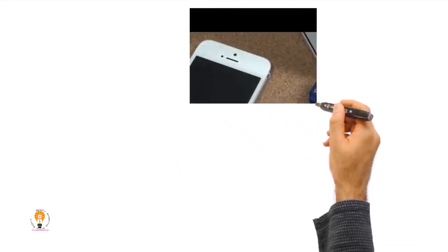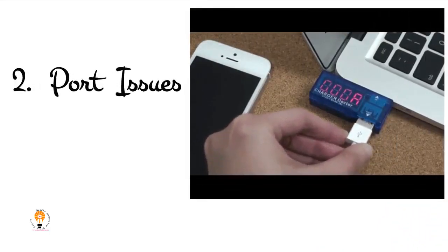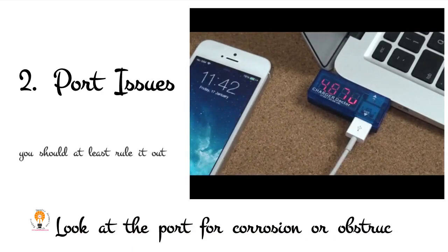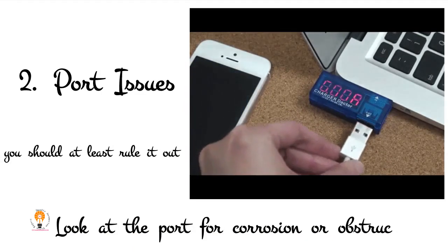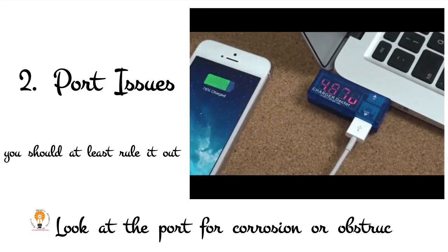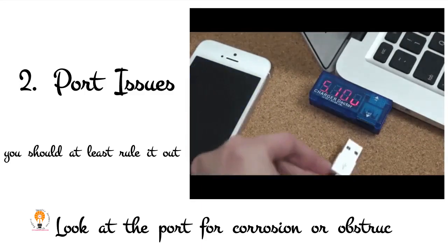2. Port Issues. Your cable isn't the only element that could have problems from daily charging — your phone's charging port could also suffer some damage. Look at the port for corrosion or obstruction, and while this probably isn't the reason it's taking more time to charge your device, you should at least rule it out.